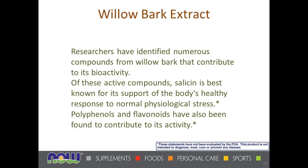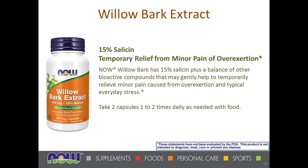The last item in this category is willow bark. Researchers have identified that salicin or salicylic acid helps respond to physical stresses. Polyphenols and flavonoids also contribute to its activity. We make the claim of temporary relief from minor pain of overexertion, and it is gentler than some pharmaceutical synthetic alternatives.